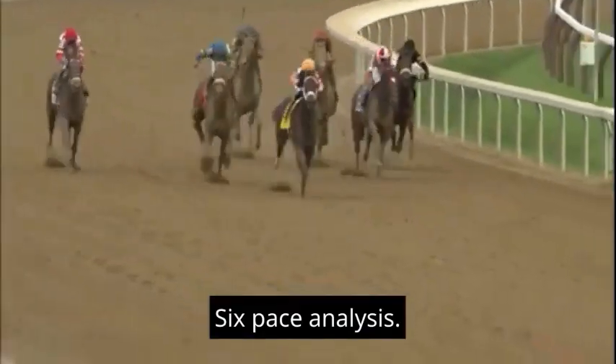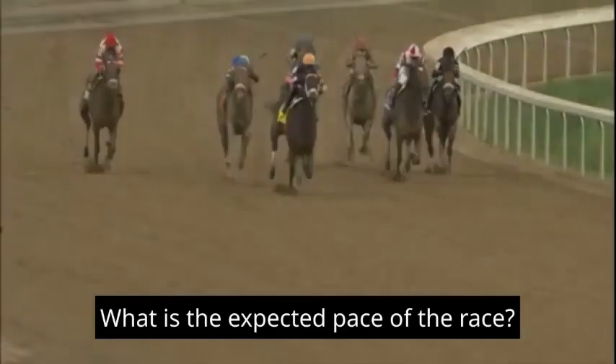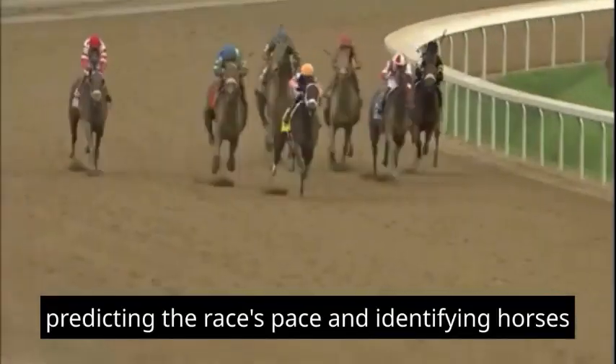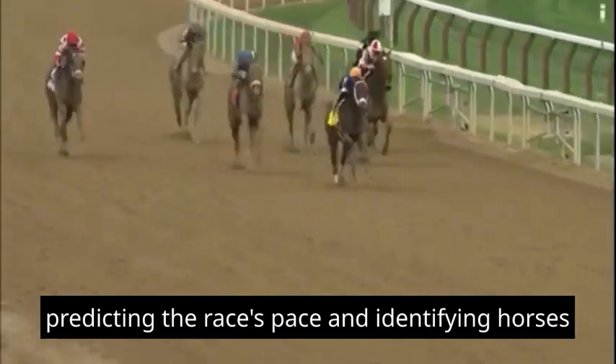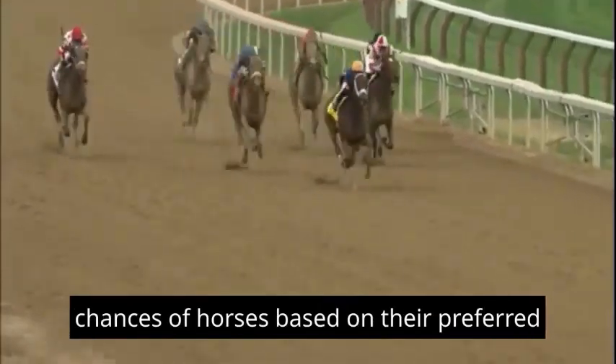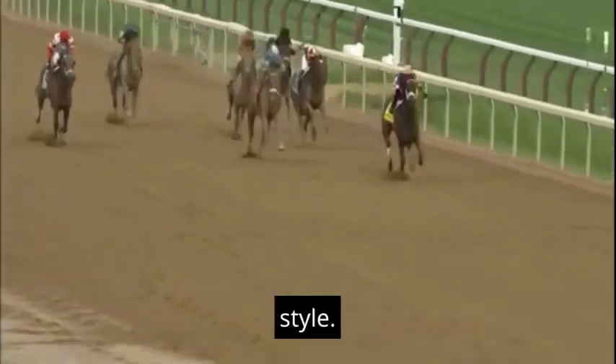6. Pace Analysis: What is the expected pace of the race? Which horses are early speed, stalkers, or closers? Predicting the race's pace and identifying horses with different running styles is crucial. The expected pace can influence the chances of horses based on their preferred style.